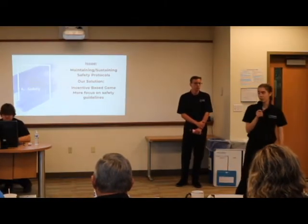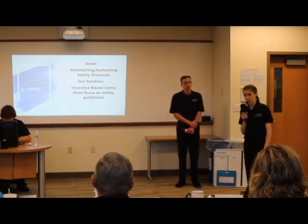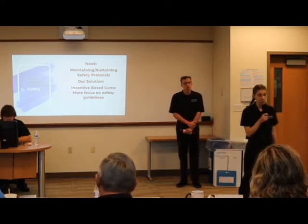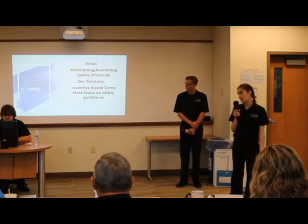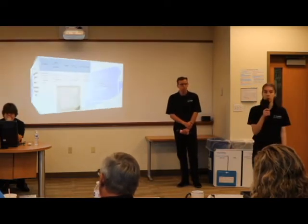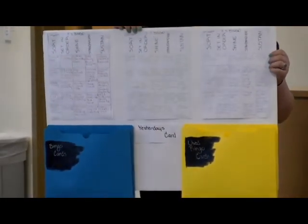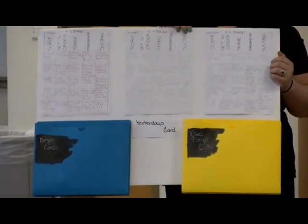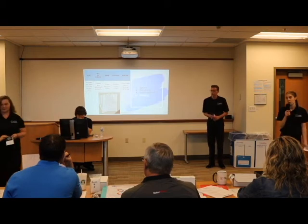During our time at TechniClass, we researched safety and different ways to incentivize it. Because SMED is quick by nature, safety can get pushed to the back burner. So we came up with a fun, competitive way to incentivize safety: a game called 5S Bingo, which allows competition between shifts by following 5S and other safety protocols to achieve a bingo, earning them a free lunch at the end of the month. An example on the board might be keeping swivels in the proper area. We also created a lean pamphlet to help educate workers on the lean process.